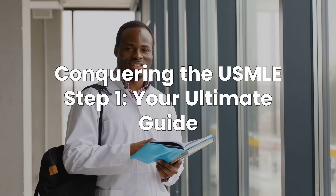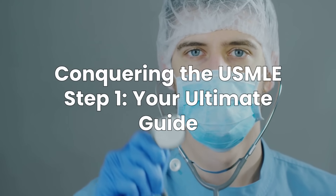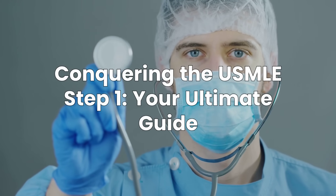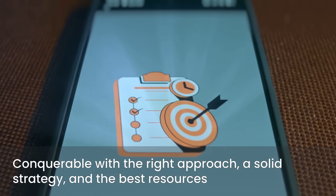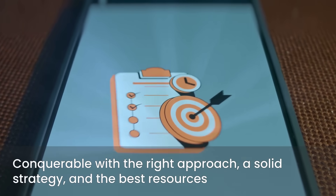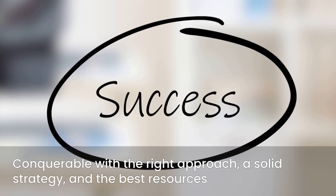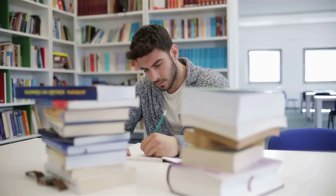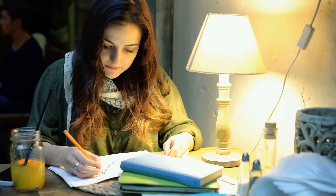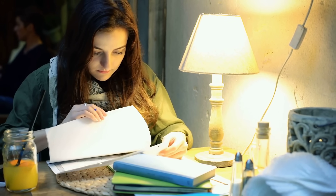Hello everyone and welcome back to the channel. Today we're tackling one of the biggest milestones in your medical journey, the USMLE Step 1. This exam often feels like an insurmountable hurdle, a true test of your dedication and knowledge. But I'm here to tell you that it is absolutely conquerable. With the right approach, a solid strategy, and the best resources, you can not only pass but excel. This video is all about empowering you to do just that — we'll dive deep into how to effectively study, the most crucial resources you need, and practical advice to navigate this challenging period. My goal is to share insights that I wish I had known earlier, helping you streamline your preparation.